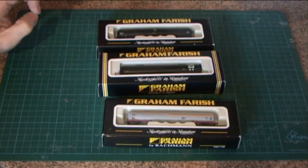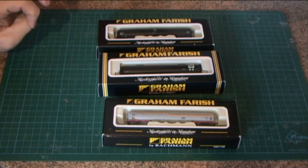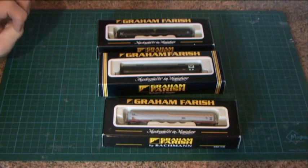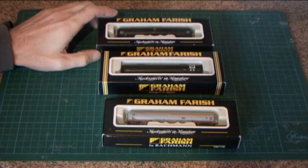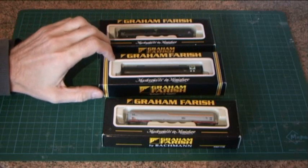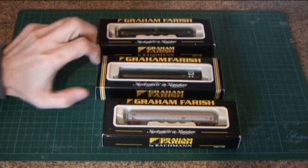Hello everyone, it's Engage UK back again with another review — just a quick one this time. Today I'm going to review the Graham Farish 100-ton tanker bogie wagons, commonly called TEA wagons. On the workbench here you can see three different slight variations of them.